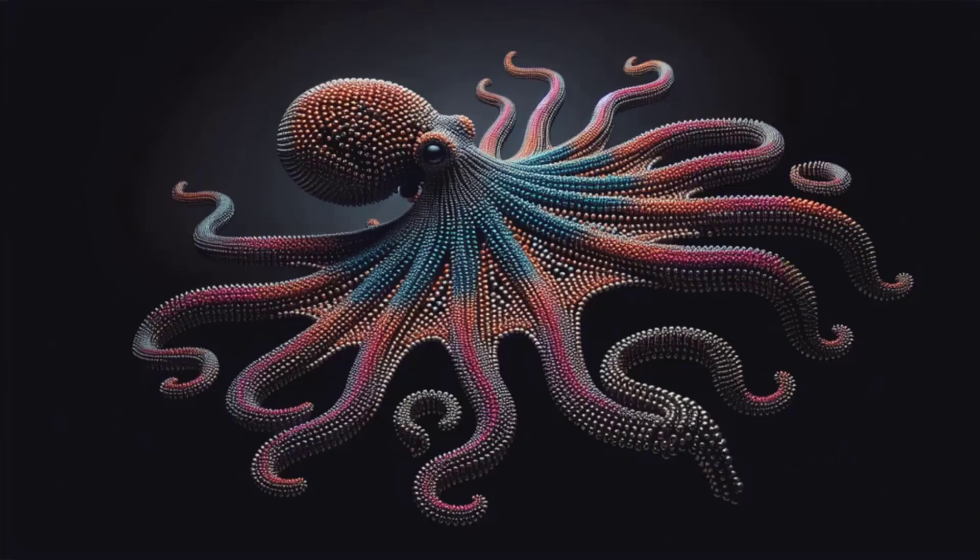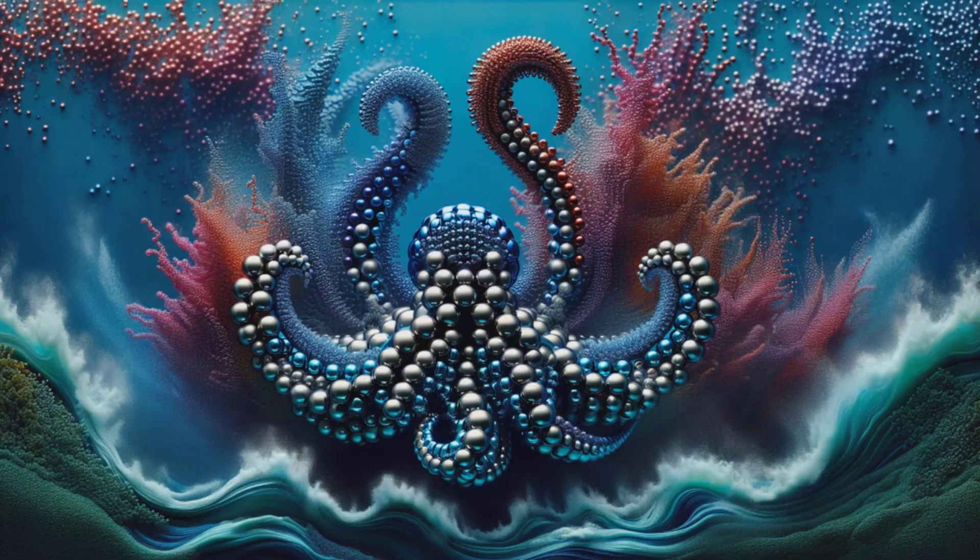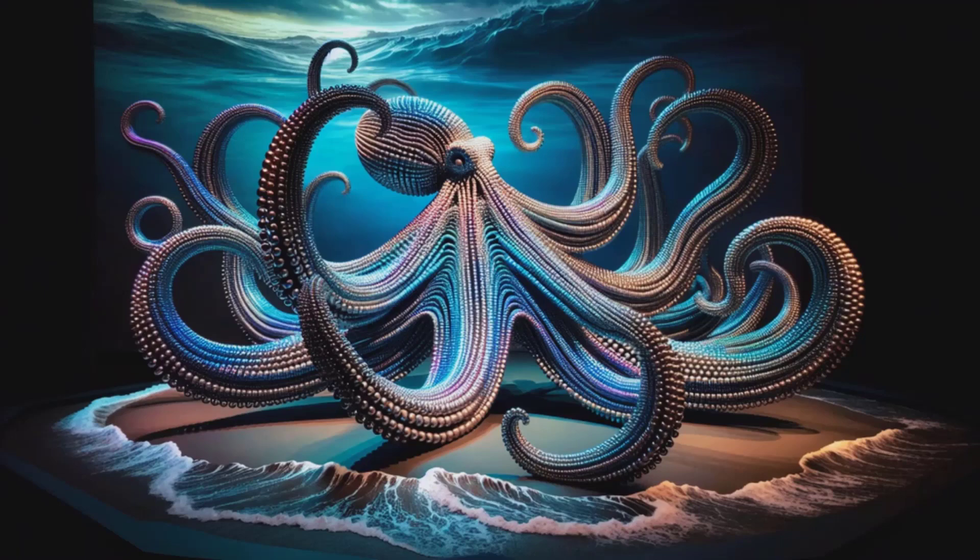Every ball is a pixel in this oceanic art form, pure visual poetry in motion. Are you ready to see our colorful giant octopus come to life? Stay tuned and witness the magnetic allure of art like you've never seen before.